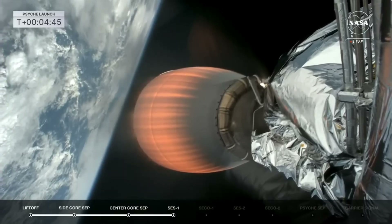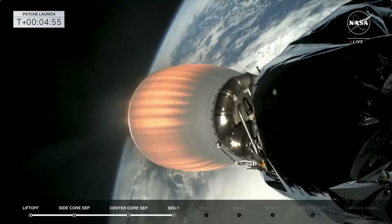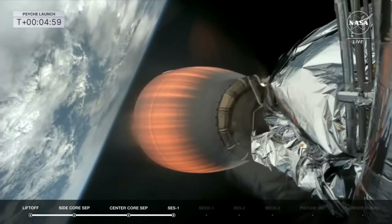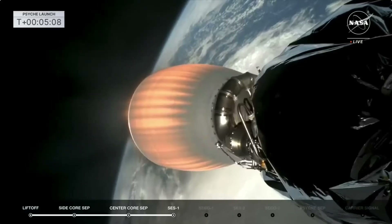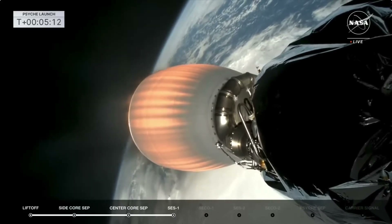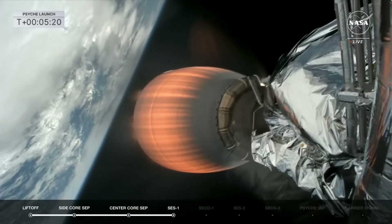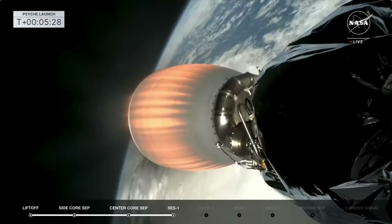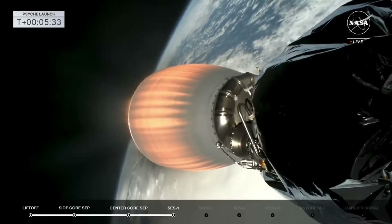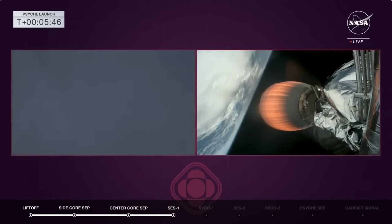SpaceX has their recovery vessel. Vehicle is on a nominal trajectory. Their recovery vessel, Bob, is out in the waters right now looking to recover both fairings. Getting a good burn now from the second stage — this lasts about four minutes. We are going out over the Atlantic Ocean, heading south towards southern Africa. On the right hand side you see the glowing engine of stage two.